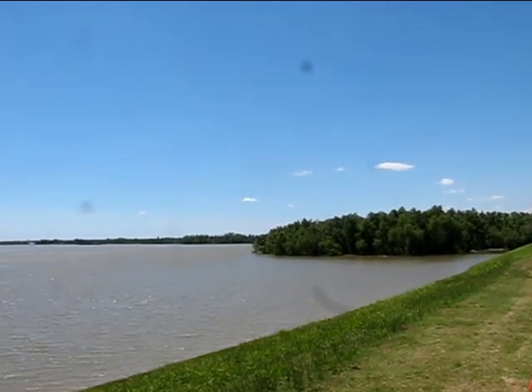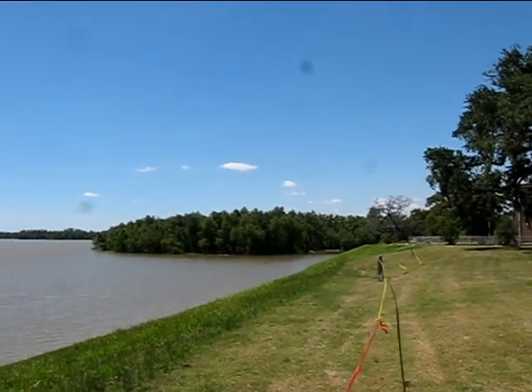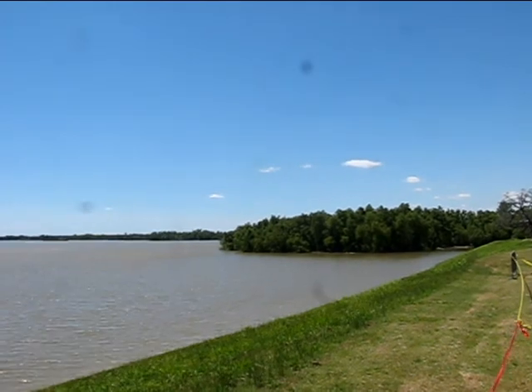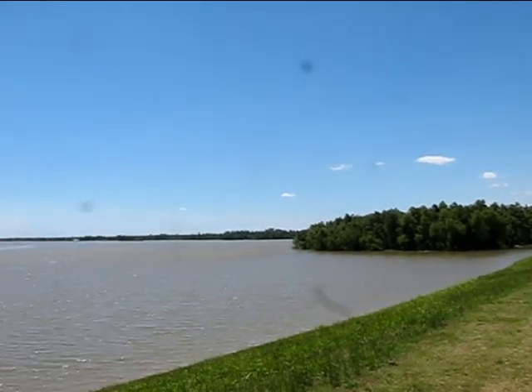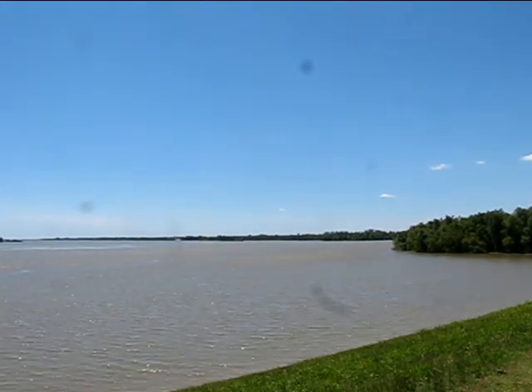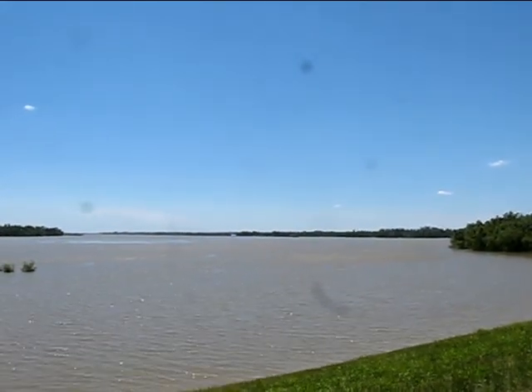It's the 16th of May, 2011, and I'm standing up here on Scott's Bluff on the campus of Southern University at Baton Rouge, Louisiana. This is the Mississippi River, definitely at flood stage, and almost at the crest.